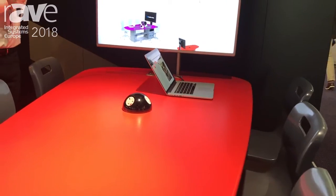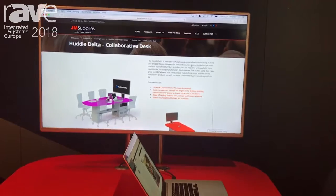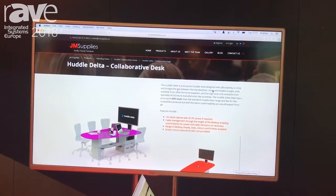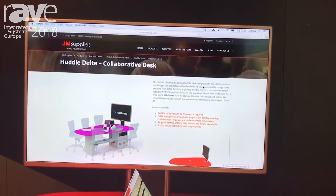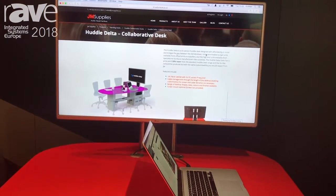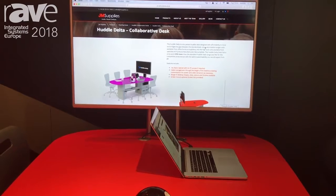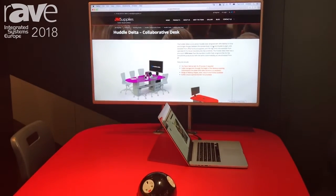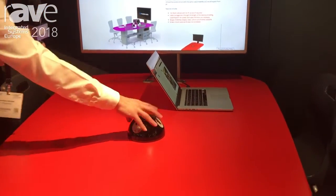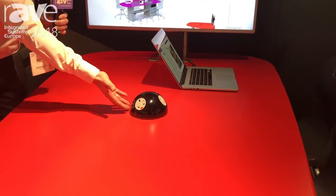We have a screen on the end which can be connected to the room's presentation system, and you can have different tables with different screens, as you would with collaborative furniture. This comes in a range of different shapes and sizes — you can have an eight-seater version, rectangular, spade shape, whatever — it's bespoke per project. We've got cable management running through the length of the table, so different input plates or power modules can be provided.